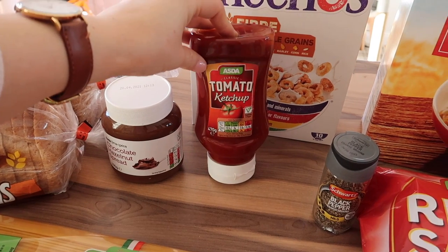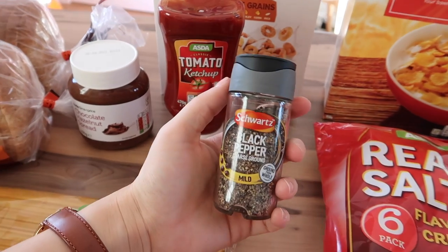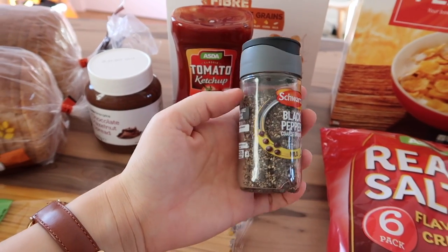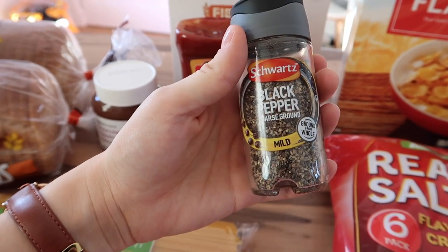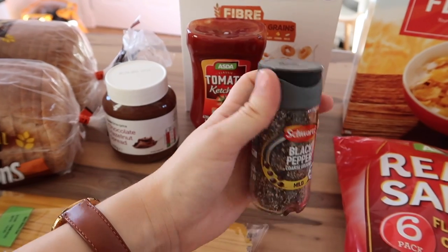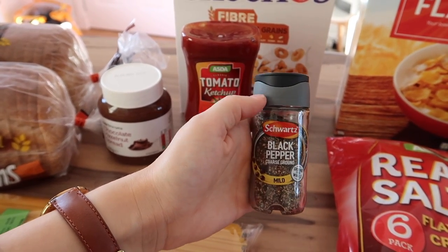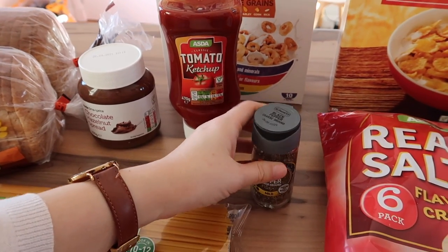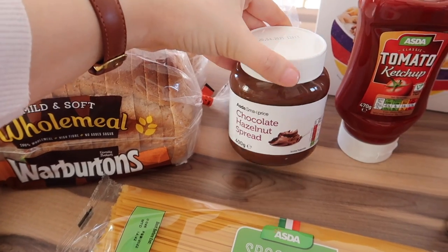I got some tomato ketchup - I just went for the Asda own brand one, we like that fine. I went for some black pepper. I thought I'd got the one that you grind but it's already ground. I did have a whole thing of black pepper and I dropped it in the basin in my kitchen which was full of water and it all got wet, so I had to get a new one. And I got some own brand chocolate spread for the girls.